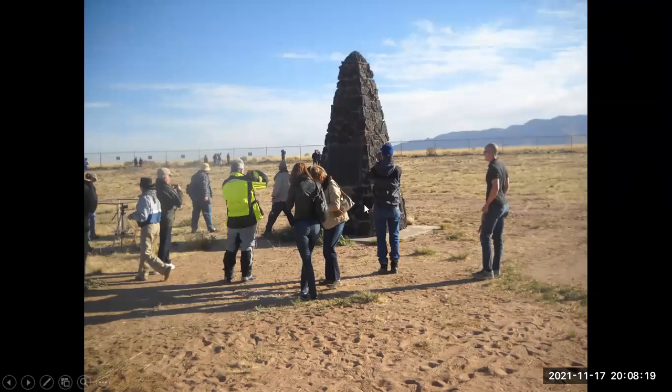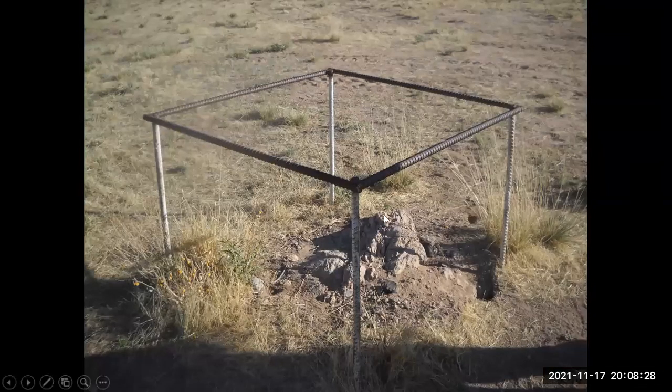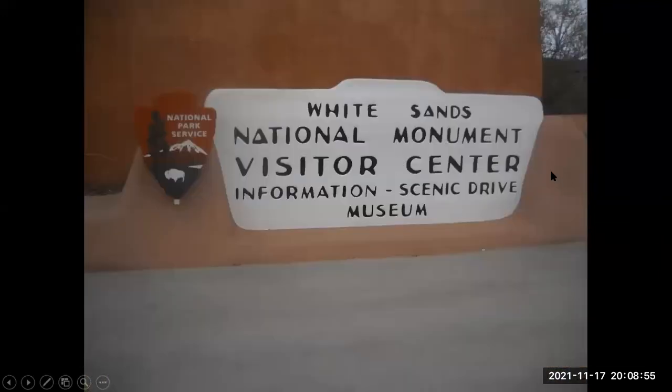This is the remains of one of the legs of the tower. And here is the casing of the bomb they used — this is the Fat Man bomb. The Second World War came to a very sudden end when they used this bomb, dropping it on Nagasaki. White Sands National Monument, since our visit, has been promoted and is now a national park.